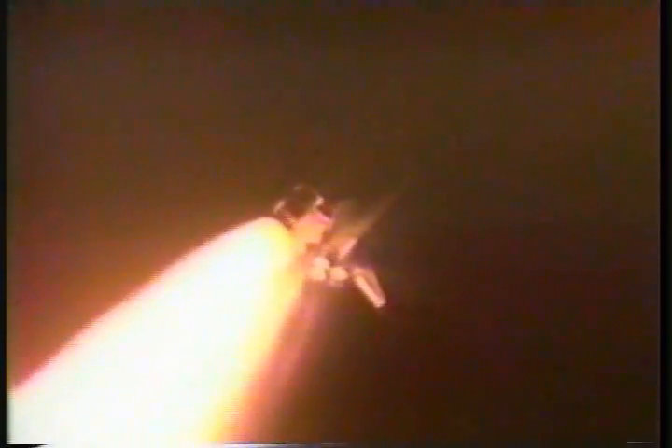Endeavour's engines have now throttled down as the orbiter passes through the area of maximum dynamic pressure on the vehicle in the lower atmosphere. Endeavour is already two miles downrange from the launch site, traveling more than 1,000 miles per hour.